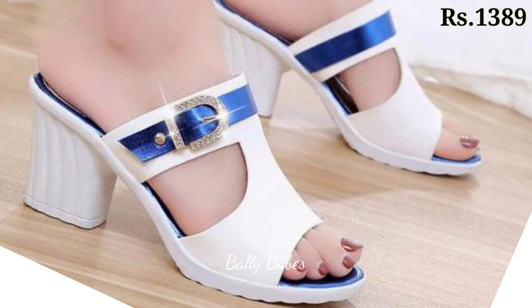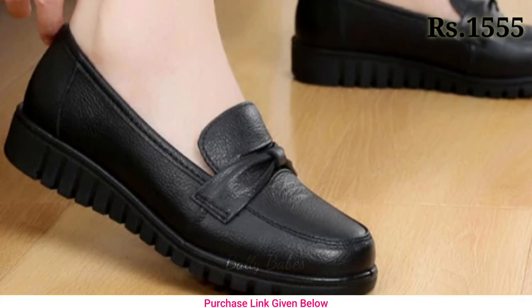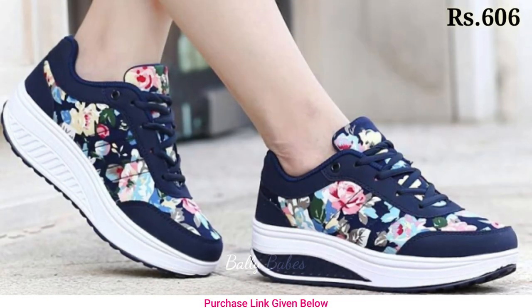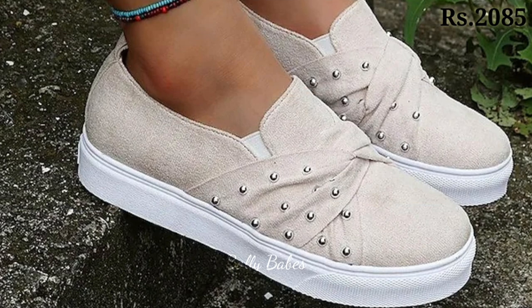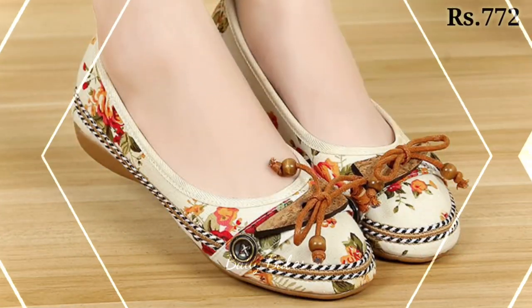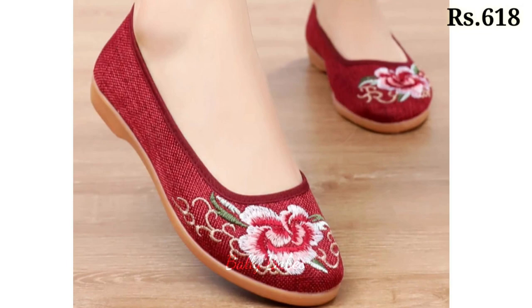First of all, make sure you subscribe if you are visiting our channel for the first time, and let us know in the comment section which one is your favorite from this collection. Now let's talk about how you can purchase this beautiful collection — there is a purchase link given below in the description box.